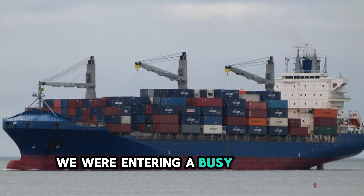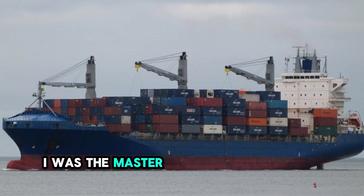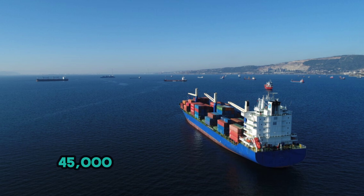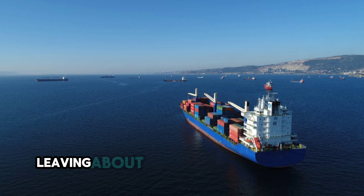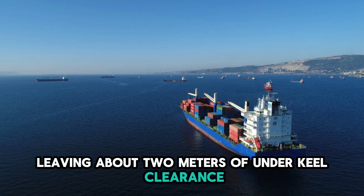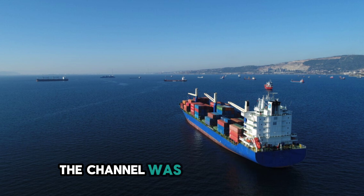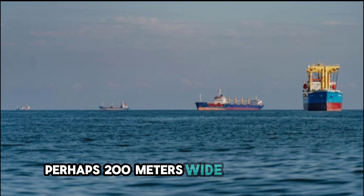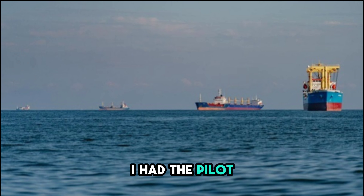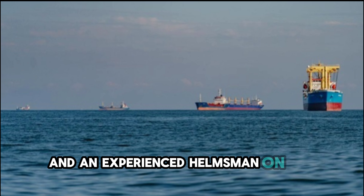We were entering a busy European industrial port, navigating a long, dredged channel. I was the master of a loaded product tanker, 45,000 deadweight tons. We were drawing 11 meters, leaving about 2 meters of underkeel clearance. It was not a lot, but it was standard for this approach. The channel was marked by buoys, but the navigable water was narrow, perhaps 200 meters wide. On the bridge, I had the pilot, the third officer handling the telegraph, and an experienced helmsman on the wheel.